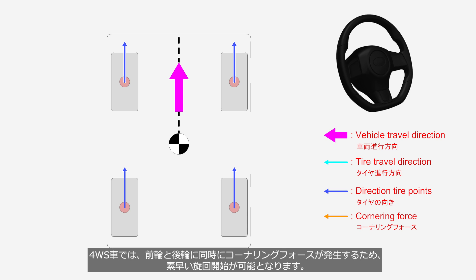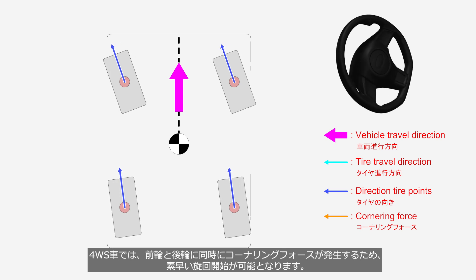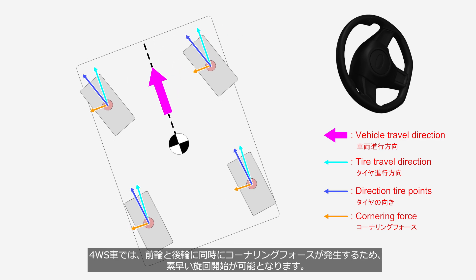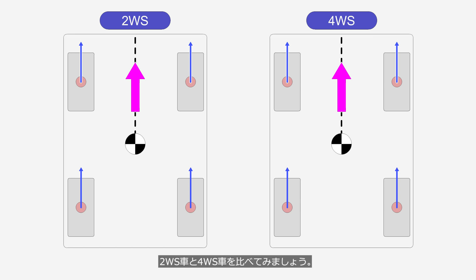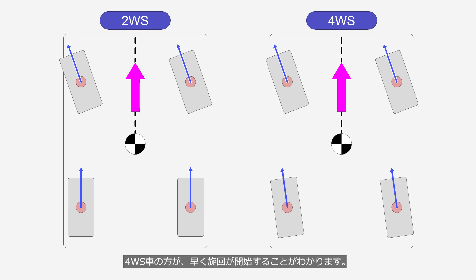In a 4WS vehicle, cornering force is generated on both the front and rear wheels simultaneously, allowing for a quicker initiation of cornering. Comparing 2WS and 4WS vehicles, we can see that 4WS vehicles begin cornering more quickly.